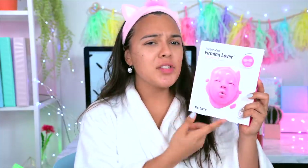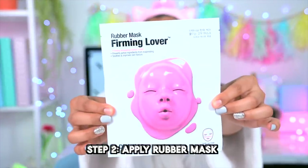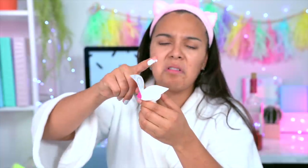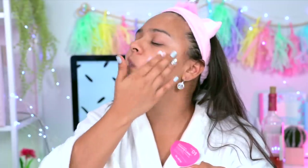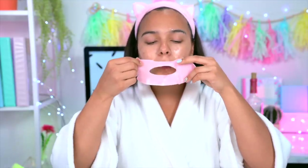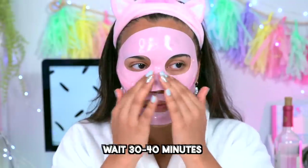Next up, the rubber mask by Dr. Jart. This is a very interesting one — it has four stars on Sephora with almost 10,000 hearts. It claims to firm your face and remove texture, which is always really nice since I have pretty big pores. This is a two-step process: step one is the firming lover serum you apply all over your face, and step two is the rubber mask applied right after. The magic is really in this little rubber mask — it's all white and jello-y, and it smells like Vaporub. Applying it all over my face. Now we wait 30 to 40 minutes.